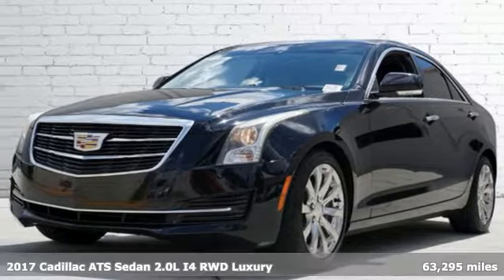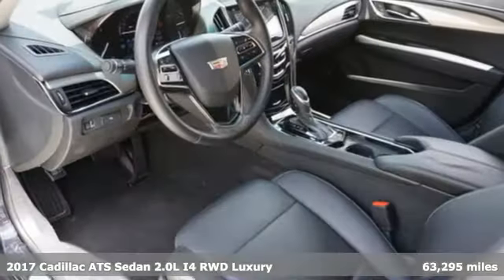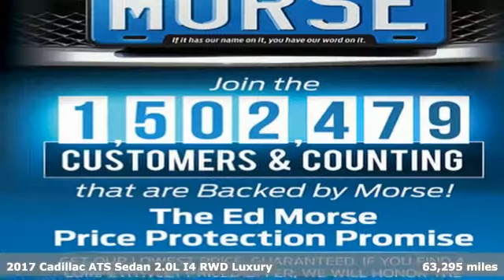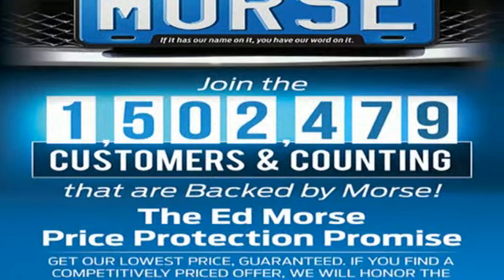It's a 2017 Cadillac ATS Sedan — a fiercely spirited performer with style to spare. This ATS Sedan is anything but ordinary.